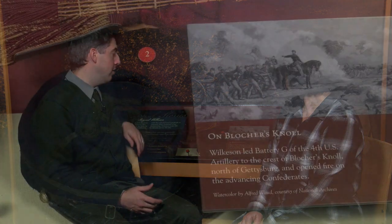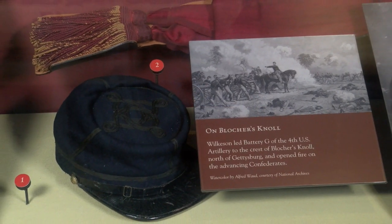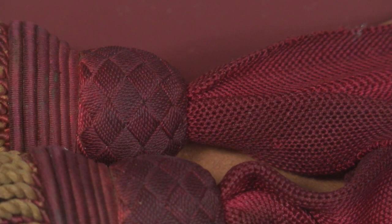We left the battlefield behind and we're now back in the museum galleries. You remember we were on Barlow's Knoll talking about that young 19-year-old battery commander named Bayard Wilkinson. During the fighting, he's severely wounded — his leg is hit by a Confederate artillery shell fragment. He actually uses the sash that's in the case behind us, which he would have worn around his waist, to create a tourniquet. And with a penknife he was carrying, he actually amputates what's left of his leg.